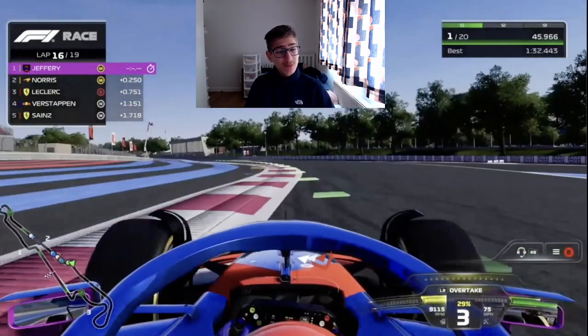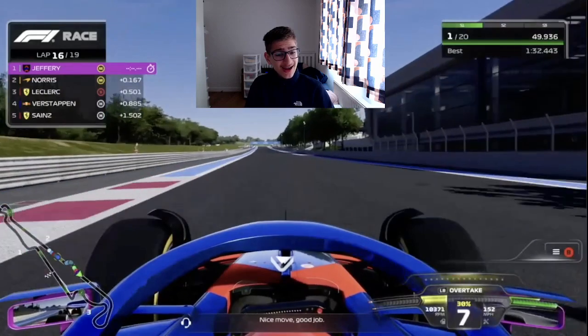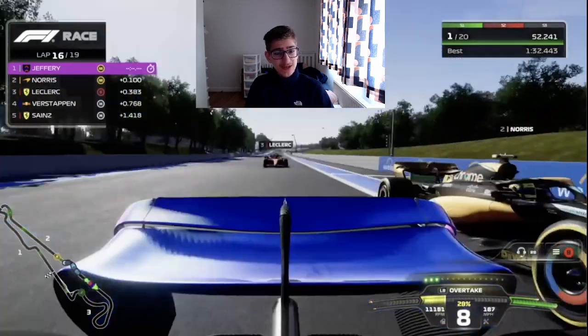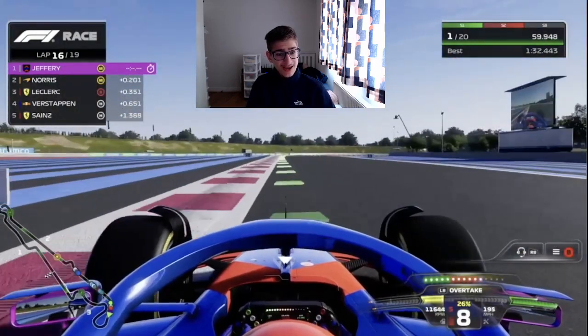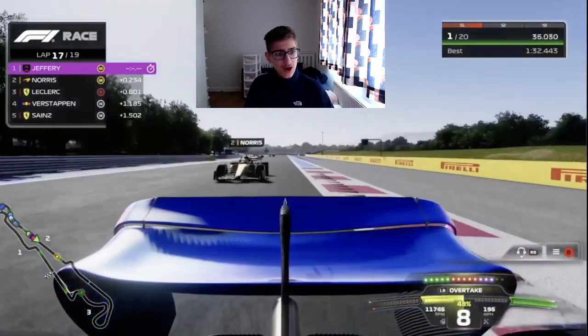For the first time we are leading a race since Austria — this is from P10 to P1, which would be sensational. Norris wants to go around the outside, we cover it off, but clearly didn't cover enough. However, Norris couldn't make the move around the outside and we keep the P1 position.